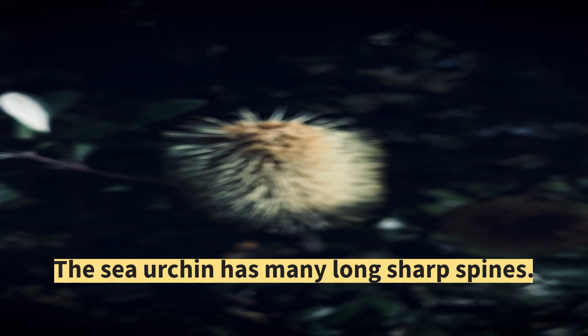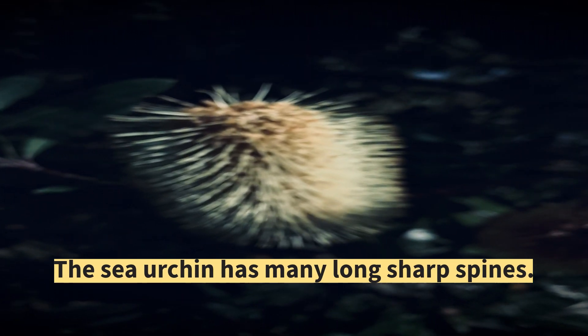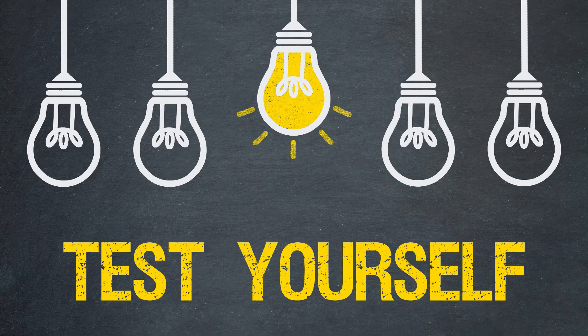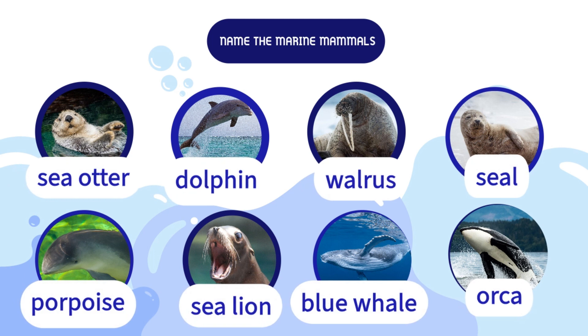The sea urchin has many long, sharp spines. The sea anemone has many soft tentacles. Test yourself: name the marine mammals.